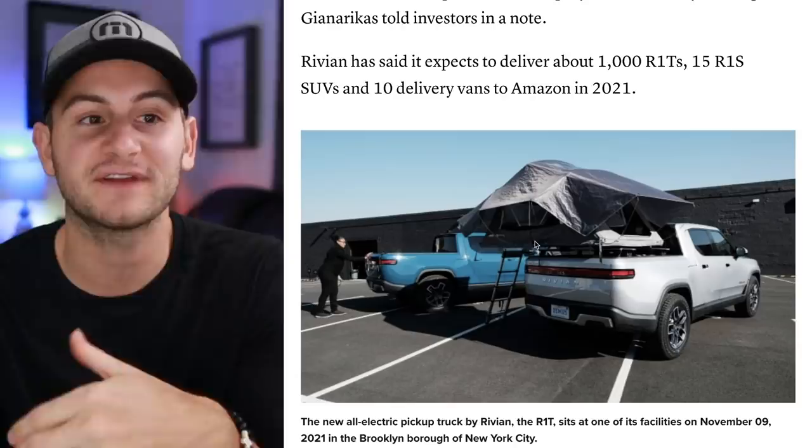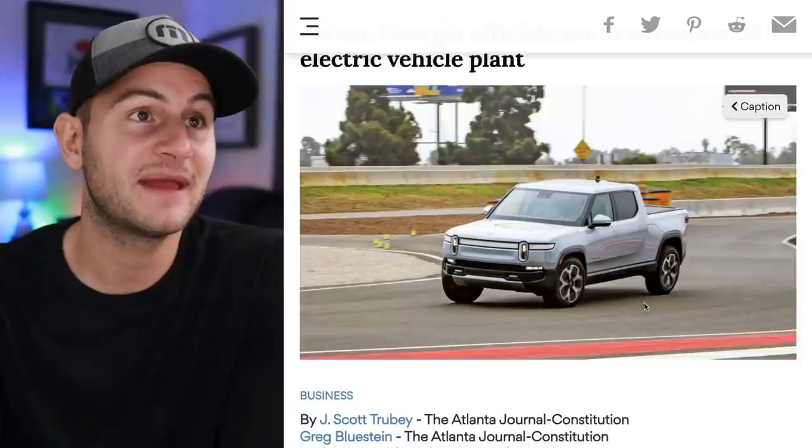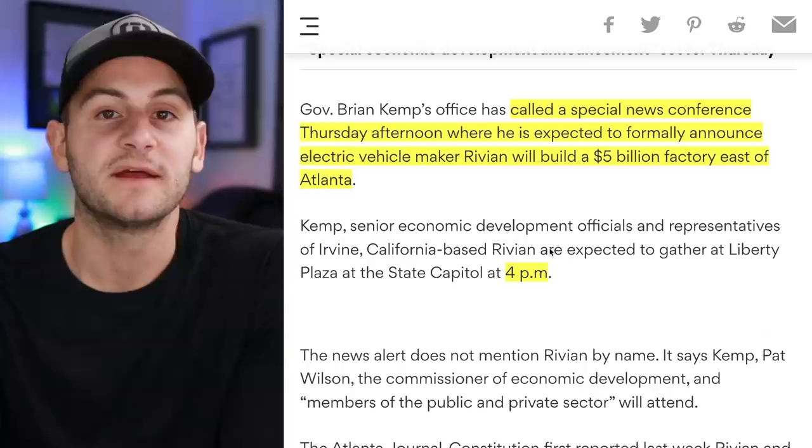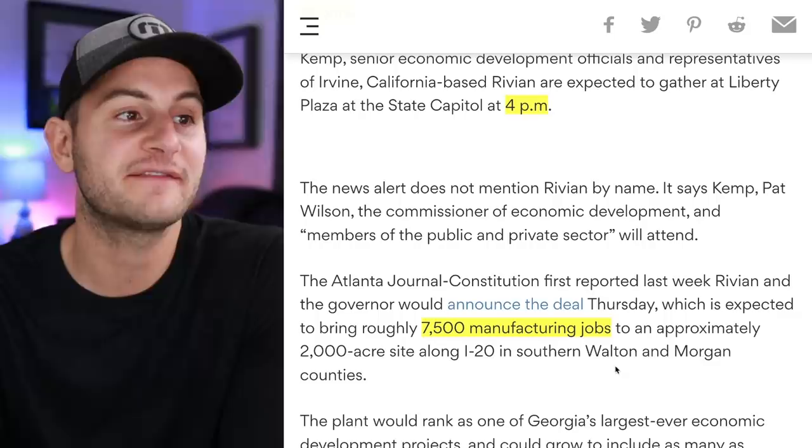Sticking with Rivian, it looks like they'll be making a special announcement today. Governor Brian Kemp is expected to formally announce that EV maker Rivian will build a $5 billion factory east of Atlanta, with a news conference Thursday afternoon at 4 p.m. This facility is also expected to create about 7,500 manufacturing jobs.